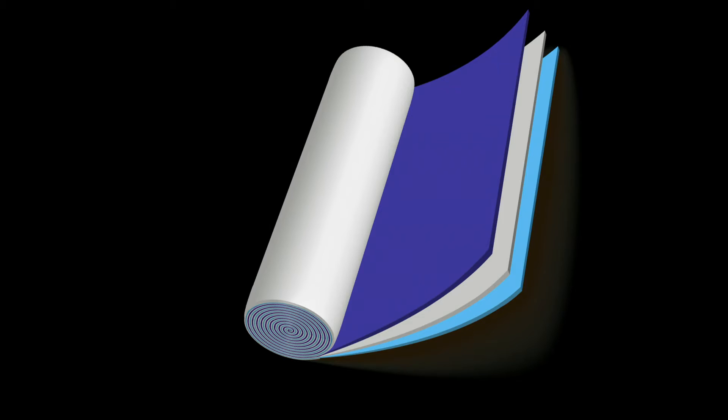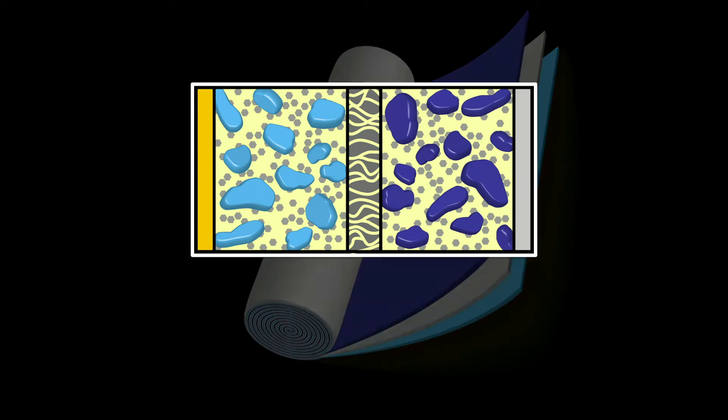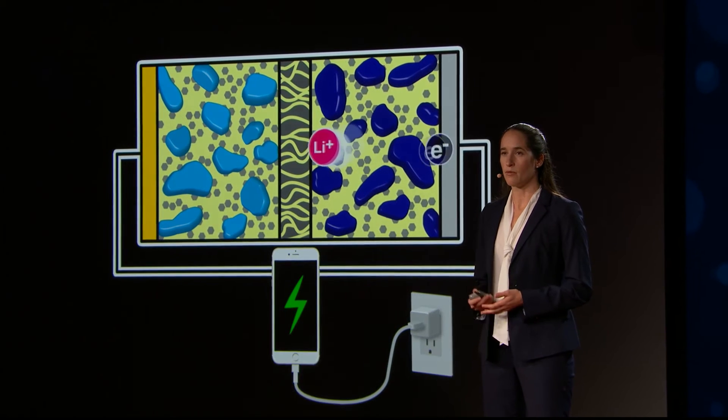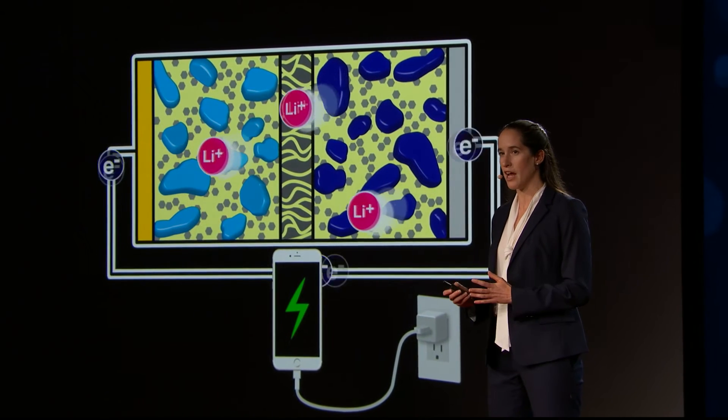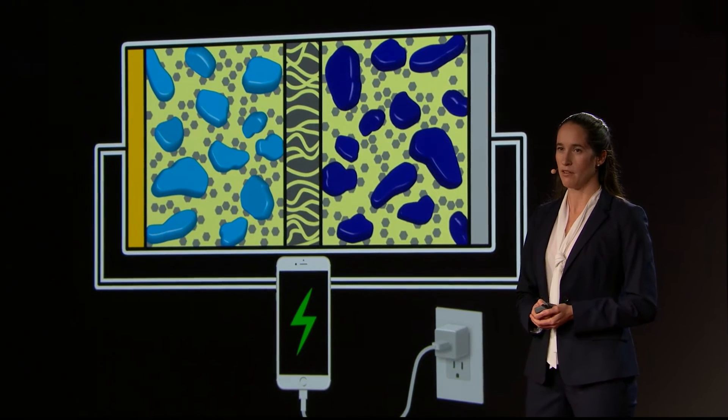In a lithium-ion battery, you have three long, thin layers that are rolled up. A cross-section through these layers looks something like this. Energy density in your battery is determined by how much active material — how many of these blue particles you have in how much space and what they're made of. Charging speed is determined by how fast you can shuttle lithium ions from active particles in one layer to active particles in the opposite layer. Discharge speed is simply how fast this process happens in reverse.